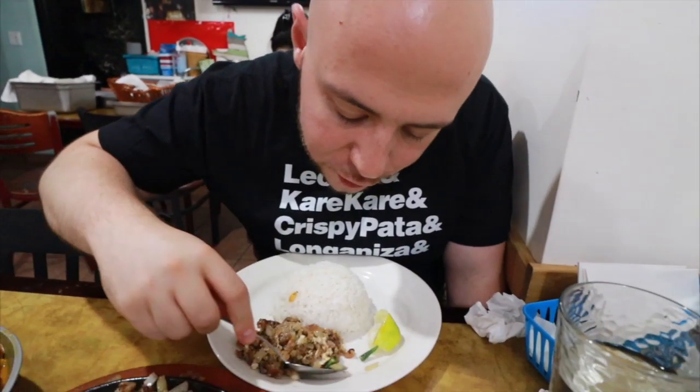Let's try some of the sisig — try to get everything in there, including the jalapeño. It's great. You really get that intense porky flavor, the slight cartilage bits from the face, spicy from the jalapeño and green chili. The lime squeeze on top gives it that sour tang. You got crunch from the onions and the egg that's been cooked in there — that creamy egg. There's a reason why this is a gateway dish. This is a classic signature Filipino dish, and definitely one of the first ones I fell in love with.